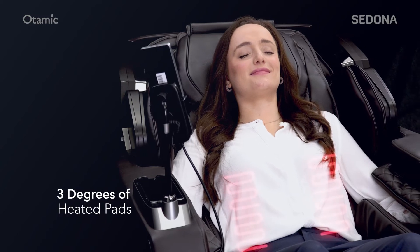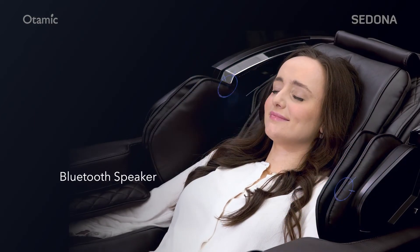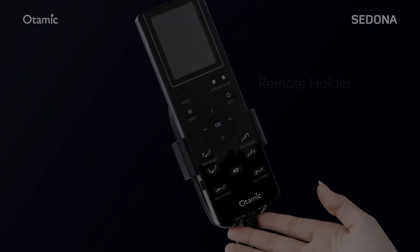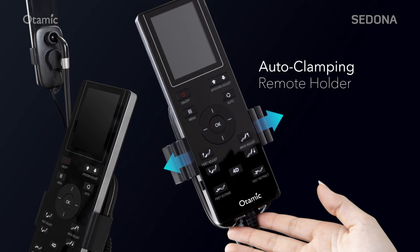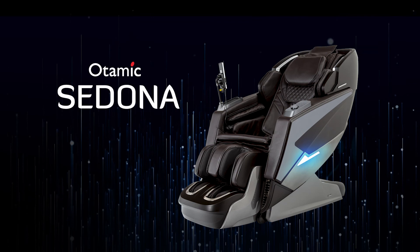Two heating pads are placed in the lower back to loosen up the muscles. Bluetooth connection and wireless charger.